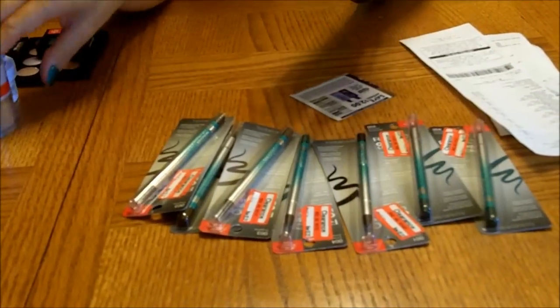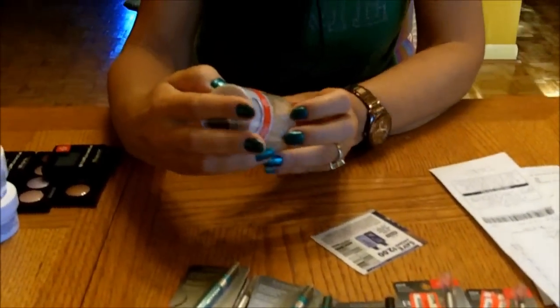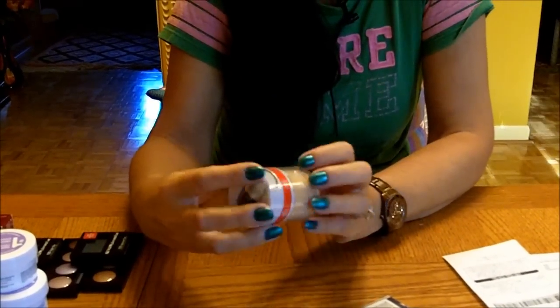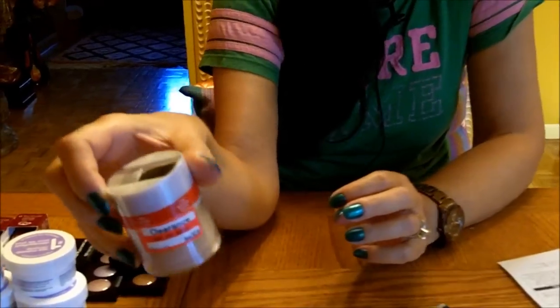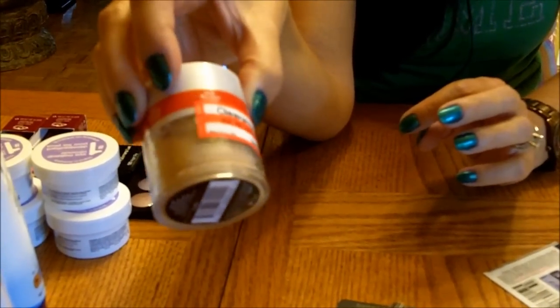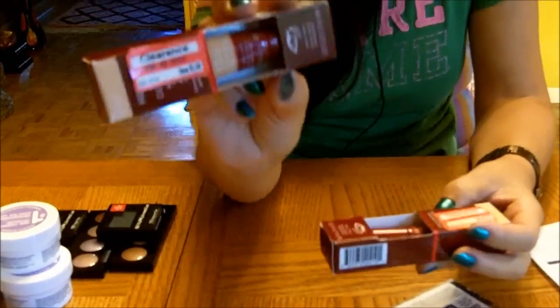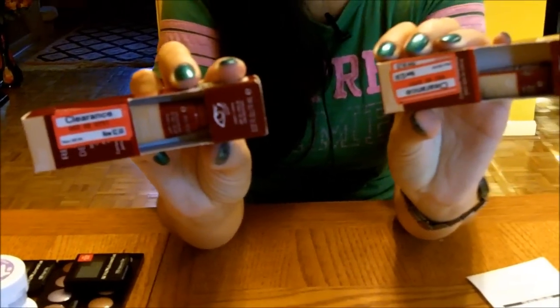I thought that was fantastic. I also got this mineral powder — it was on clearance for $3.50, and with the $2 coupon I got it for $1.50. And concealers — same thing, a little over $2 with the $2 coupon, I paid less than $3.25 for that.